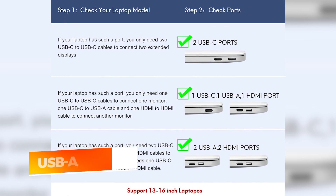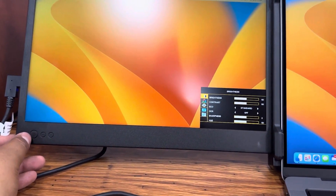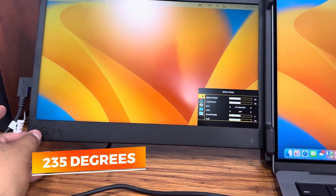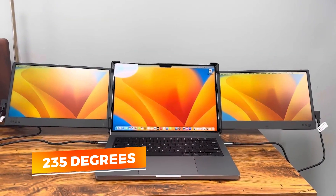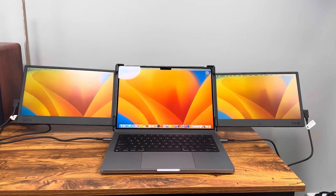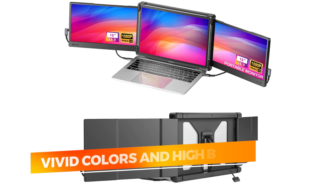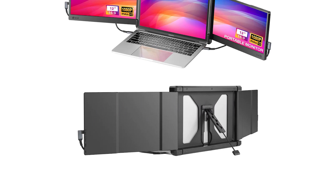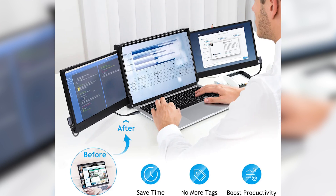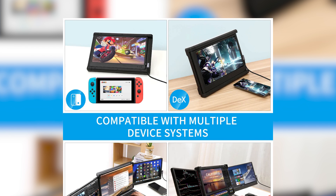It supports most Windows and macOS devices and even offers built-in stereo speakers for an immersive audio-visual experience. Each screen can be independently rotated up to 235 degrees, making it ideal for presentations, collaborative projects, and tailored viewing angles. The displays boast vivid colors and high brightness, making them suitable for content creators, coders, analysts, and remote workers who rely on visual clarity. Whether you're managing multiple browser tabs, editing videos, or comparing spreadsheets side-by-side, the P2 makes multitasking much easier and more intuitive.